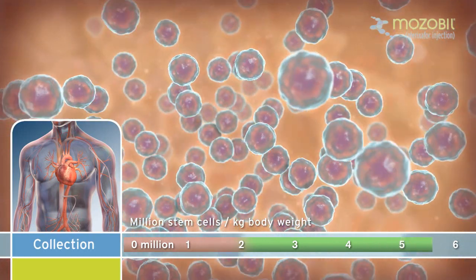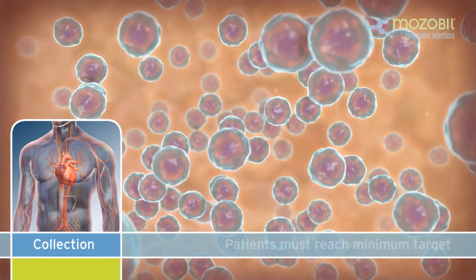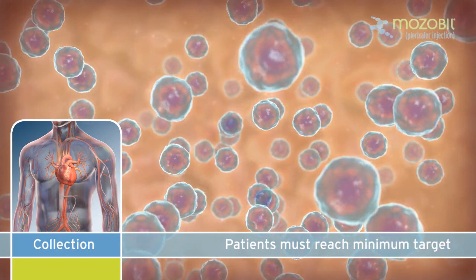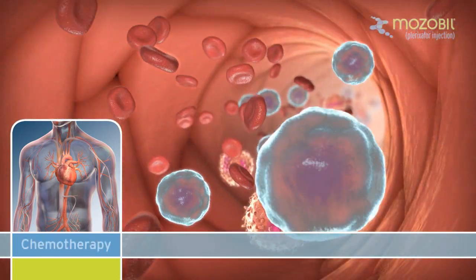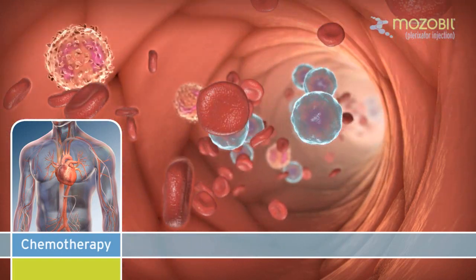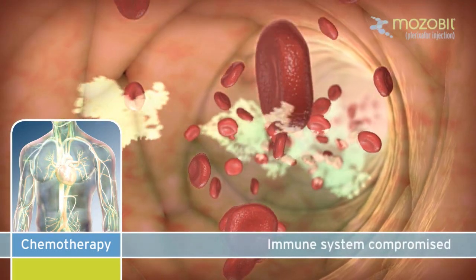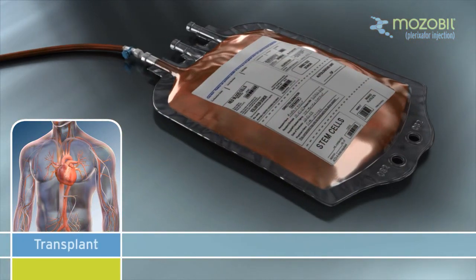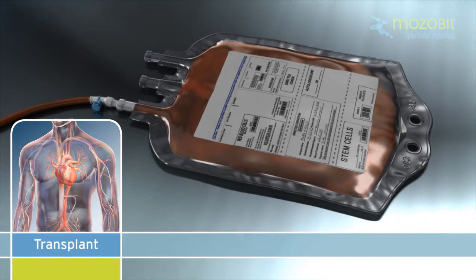Before each additional apheresis session, the patient receives injections of GCSF and Mozobil. Some patients are unable to reach the minimum target preferred by their physicians and may not be able to proceed to the transplant procedure. Once the target number of stem cells has been collected, the patient receives chemotherapy to treat their cancer. This treatment is meant to kill the cancer but also compromises their immune system.